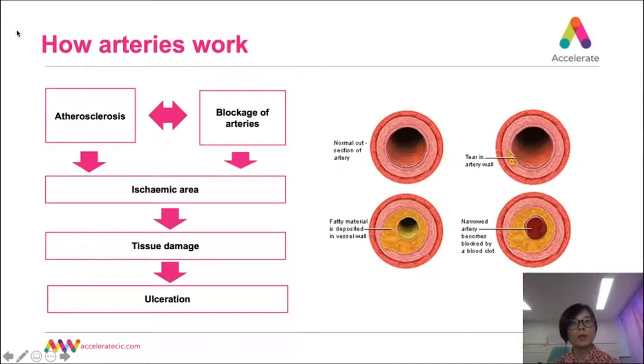Now let's look at the arteries and how they get blocked. Normal arteries are clear of plaque. However, high cholesterol can lead to plaque build-up in the arteries, making the channel narrow over time. The blood cannot flow easily to the body parts it supplies, causing tissue damage, gangrene, and even amputation in the worst-case scenario. When the blockage is in the brain arteries, it can result in a stroke. When it is in the leg arteries, it can lead to peripheral arterial disease.